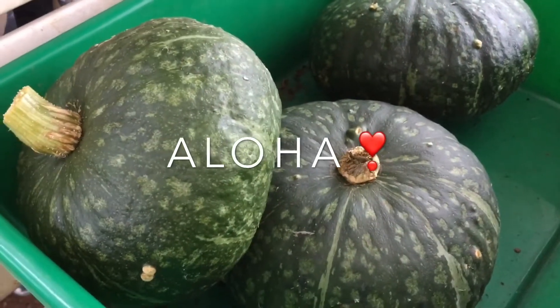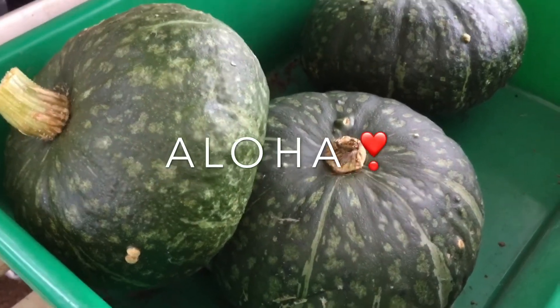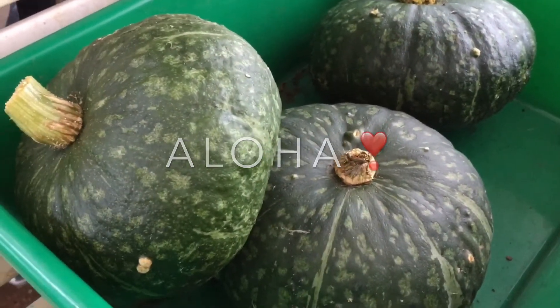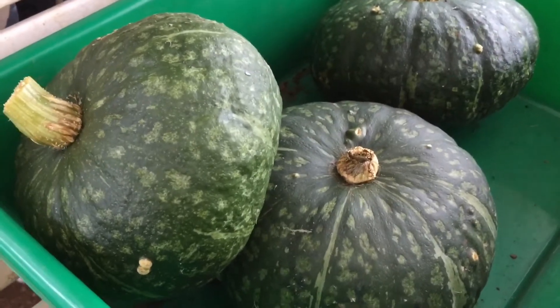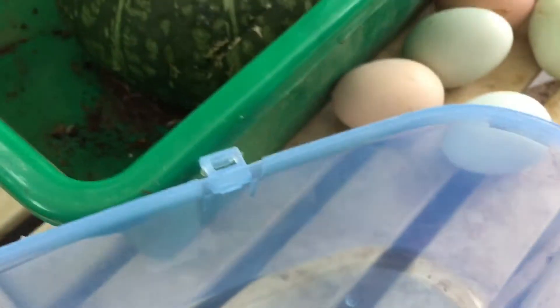Aloha everyone, this is Cheryl here, aka Gardening with Aloha. Here I have pumpkins that I picked over the week, and my mom wants to take them and cook them up. Here are some farm fresh eggs that I just gathered up.